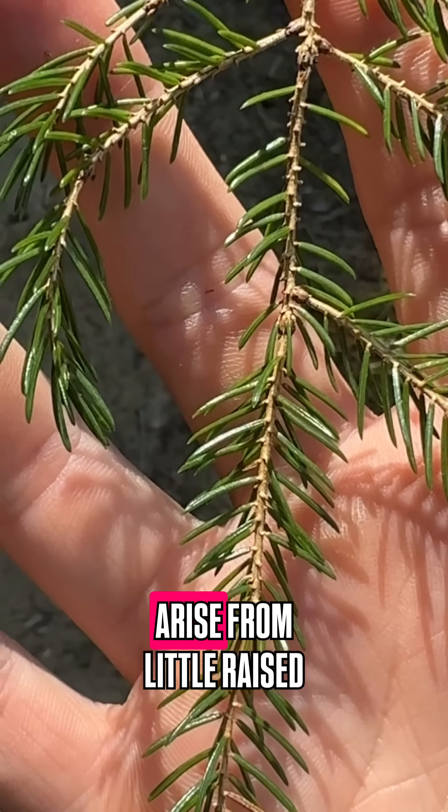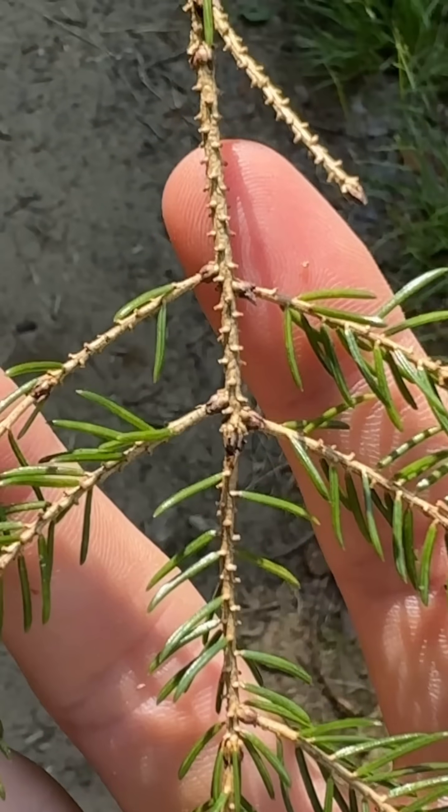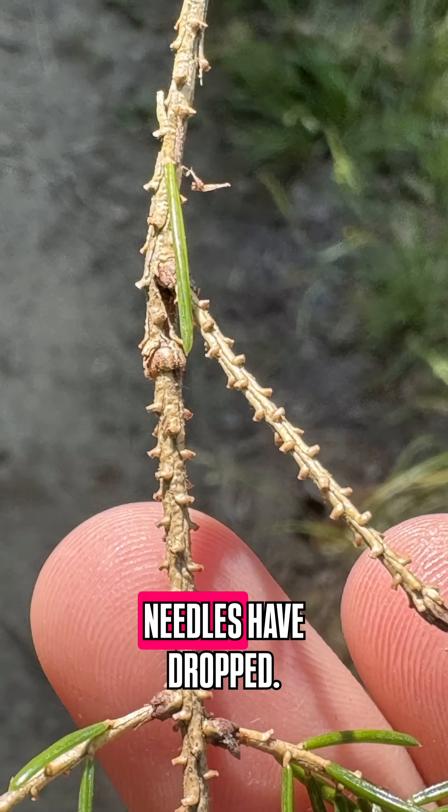The needles of all spruces arise from little raised pegs along the stem. These pegs are called sterigmata and are most conspicuous on older parts of the branch where the needles have dropped.